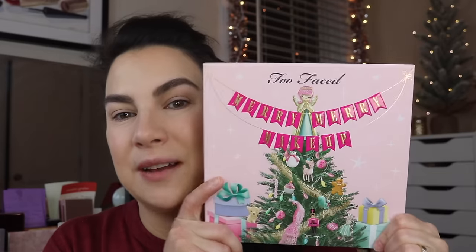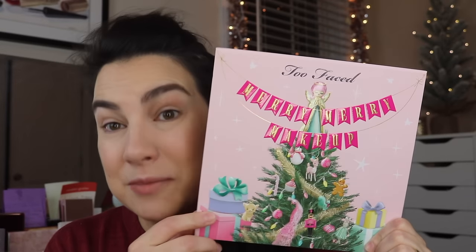Yesterday afternoon was pretty busy as I was coordinating all that, and then Biddy had her Christmas sing. And then I'm like, what am I going to get up and shoot in the morning? This is Tuesday morning. And I realized I do have this on hand — this is from Too Faced, it came to me in PR.